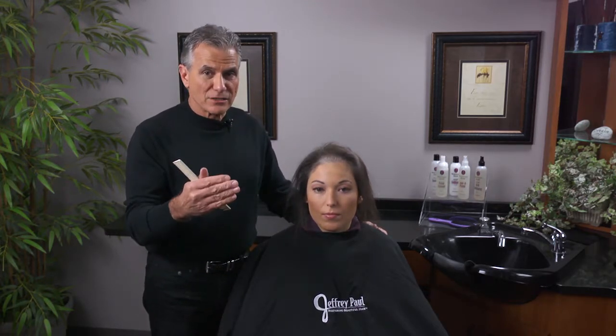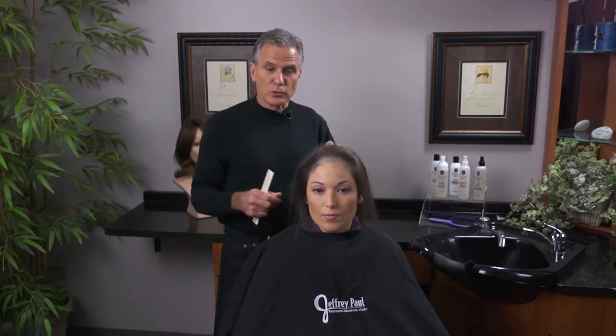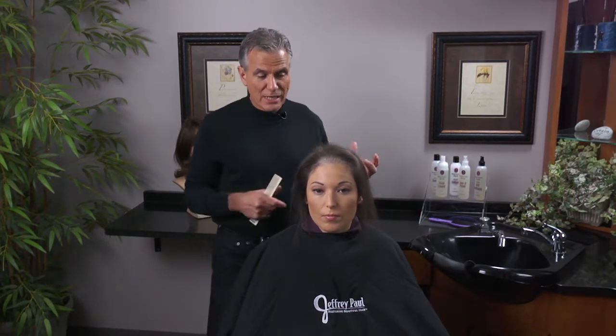Something more extensive may be going on, so see your doctor first, then come back to the professional and have them resolve your hair loss with a hair replacement, extensions, or whatever solution is best suited for you.